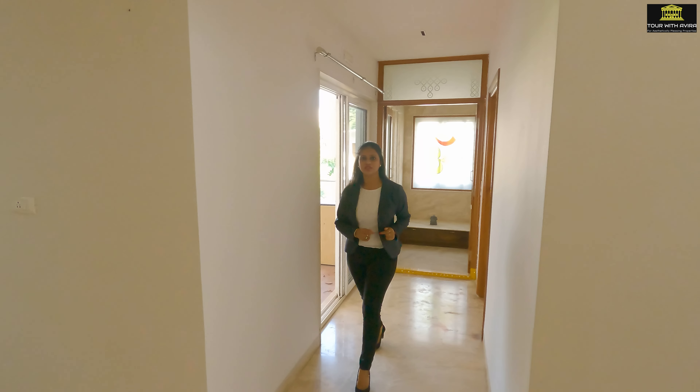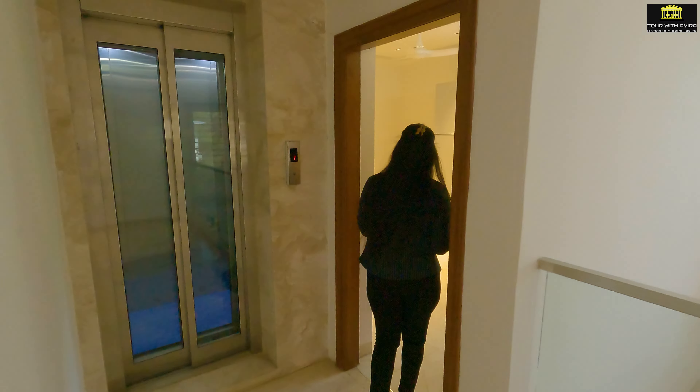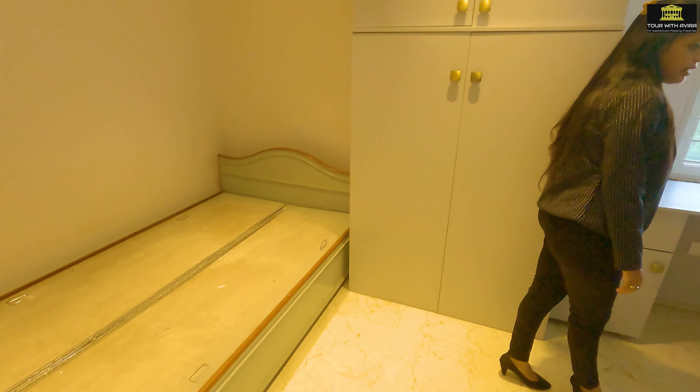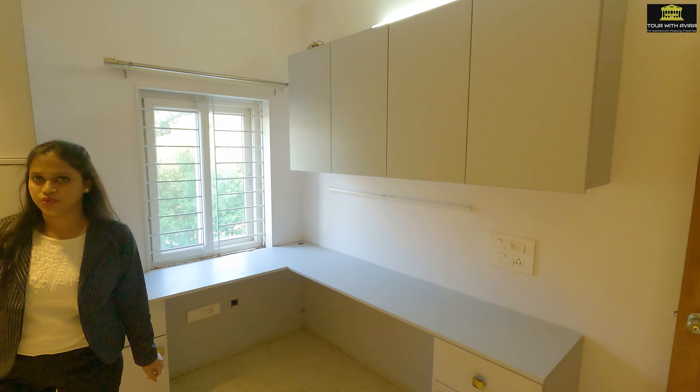Now let's tour the third bedroom of this floor. This room has a bed with storage capacity and a lot of wooden cabinets and shelves, and there is also an attached washroom.